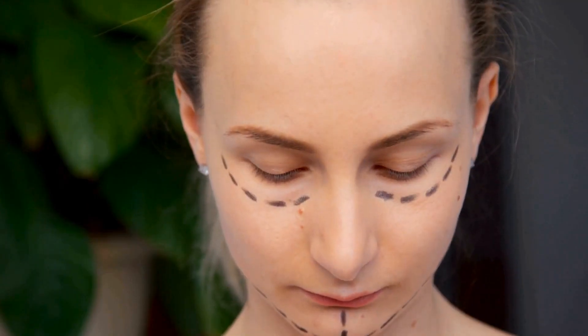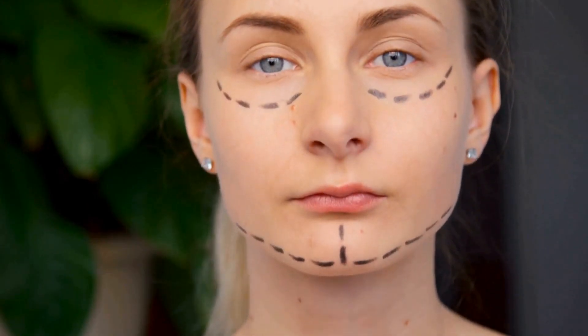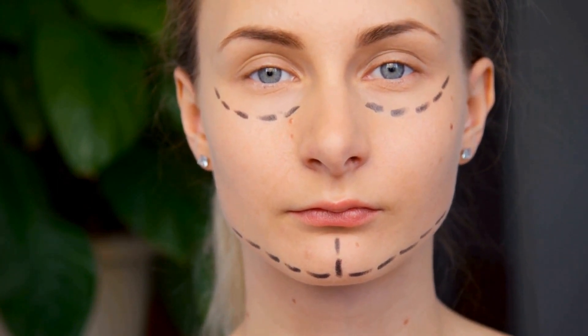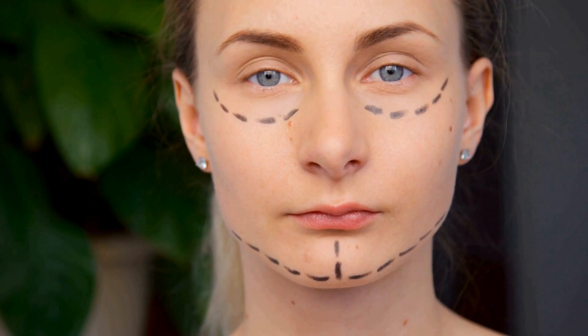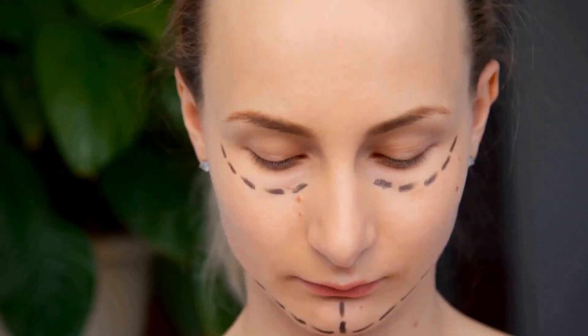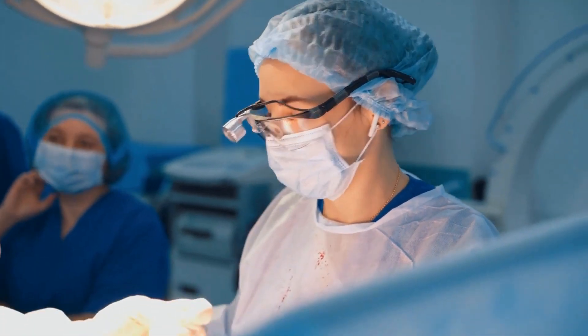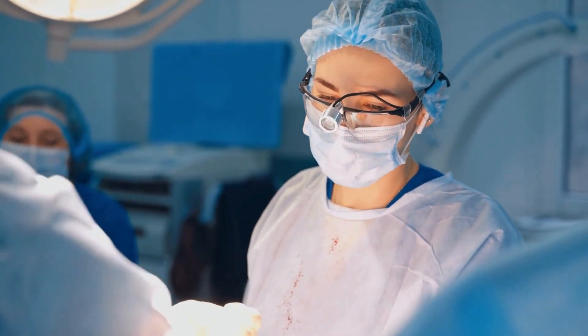In conclusion, the cost of cosmetic surgery in Europe and Turkey can differ significantly, with European countries typically charging higher prices for procedures due to stricter regulations and higher costs. Turkey, on the other hand, offers more affordable options for those looking to transform their appearance without breaking the bank. Ultimately, the decision to undergo cosmetic surgery in Europe or Turkey will depend on your budget and personal preferences.